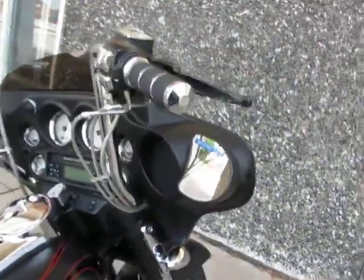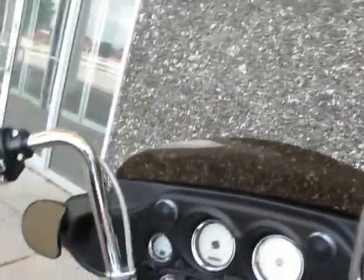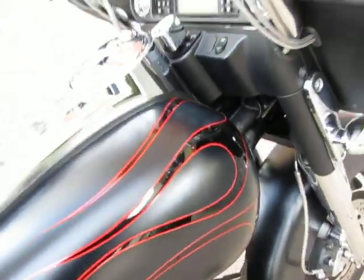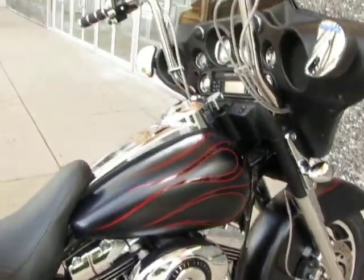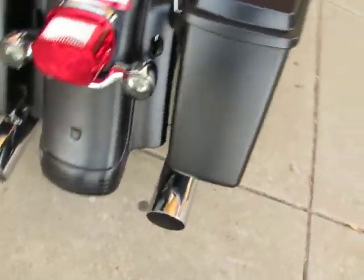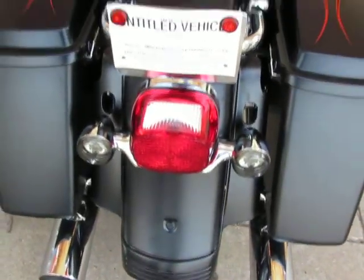This one's got some custom Paul Yaffe ape hangers that are chrome, it's got some extra speakers that Harley doesn't put on, a beautiful flat black paint job with gloss black flames with red pinstripes that separate the colors, beautiful saddle bags, and a set of custom exhausts that I'll start here in a minute.